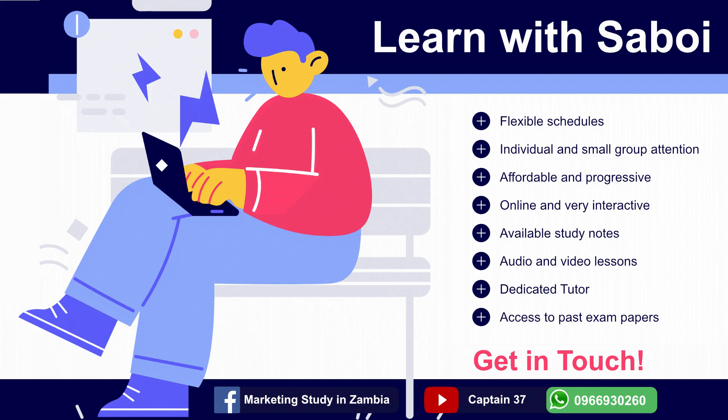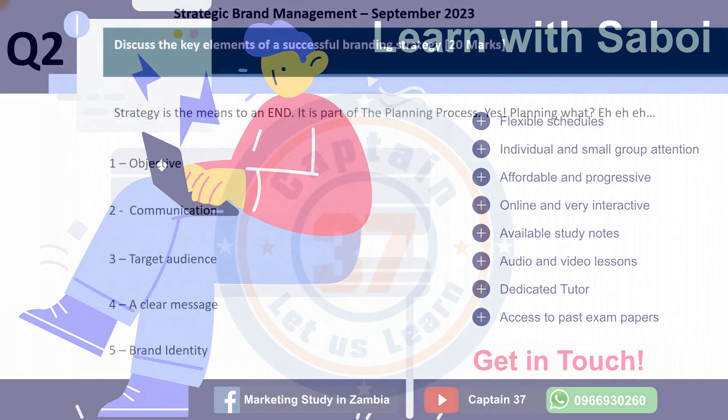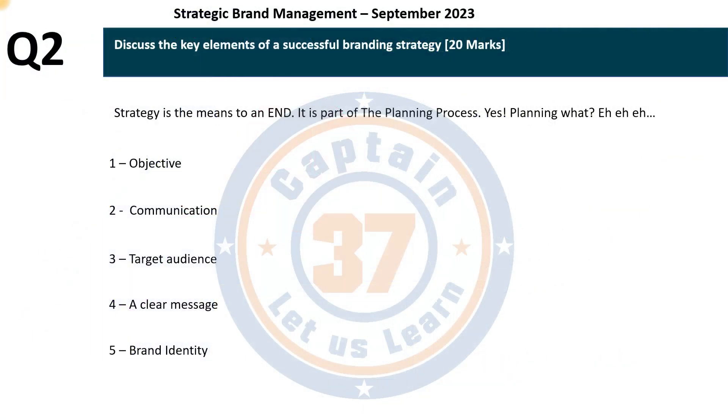These are some of the key elements of a successful branding strategy: number one, the objective; number two, communication; number three, target audience; number four, a clear message; and number five, brand identity.